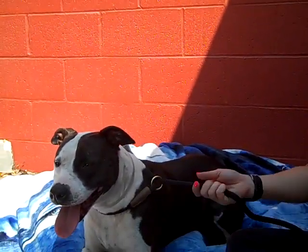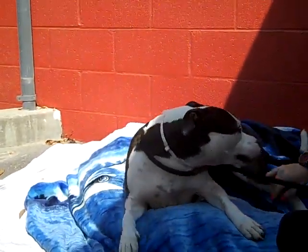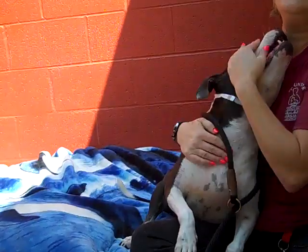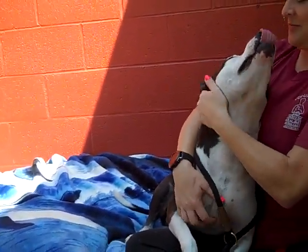She is so kissy and lovey. I think she'd be a great family dog. She's really not bothered by anything. She loves getting scratches, she's very kissy, she's pretty malleable — she's just a lover. She's got great markings too, and she's got that white tip tail. She's adorable.